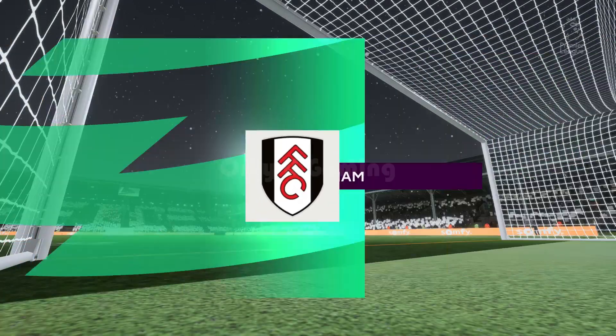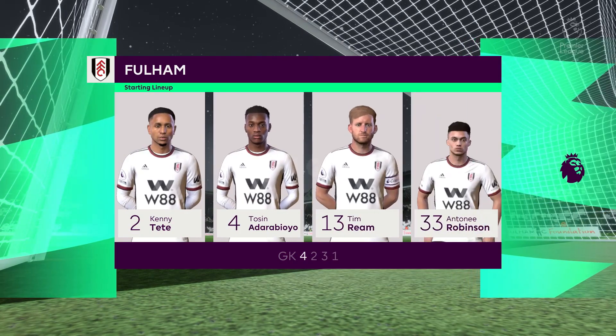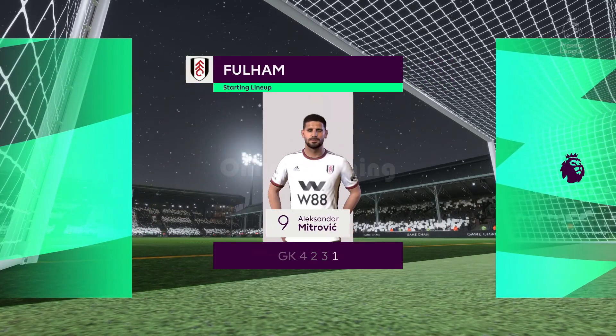And here's the starting eleven for Fulham. Well, in this shape, if their wide players stay high up the pitch and get enough of the ball, it's a very attacking line-up. But if they drop too deep, they will then leave the centre-forward isolated, and it could be difficult for them.